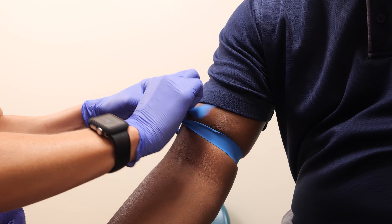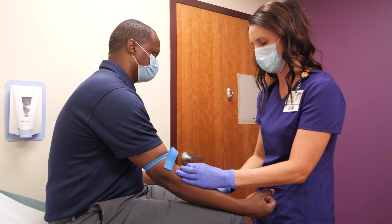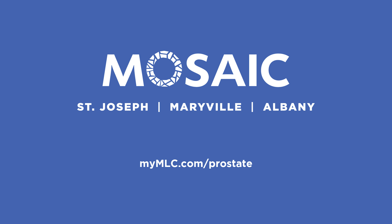A PSA test, which measures the amount of prostate-specific antigen in your blood, may help with early detection of prostate cancer. So now that you know it's no big deal, talk to your health care provider and see if a PSA test is right for you. To learn more, visit MyMLC.com/prostate.